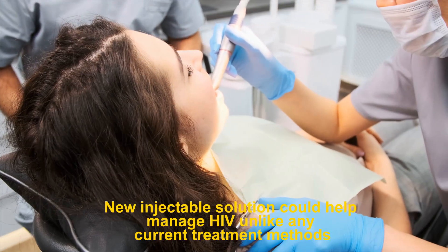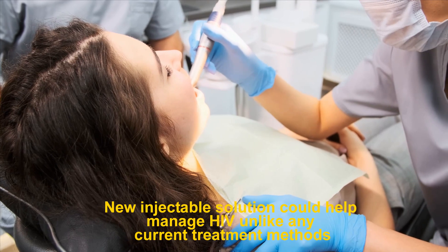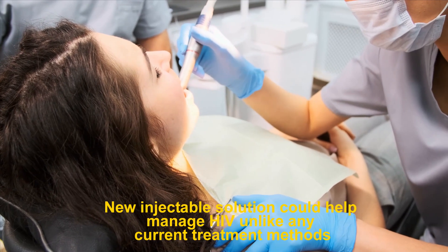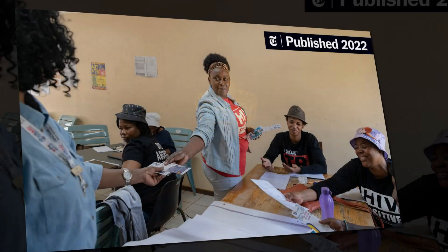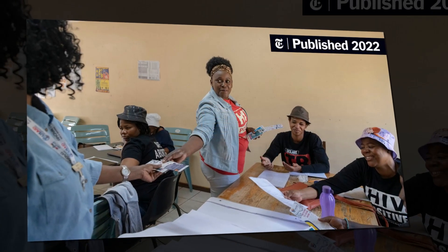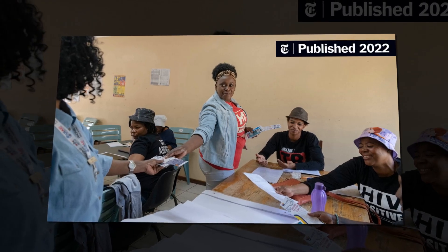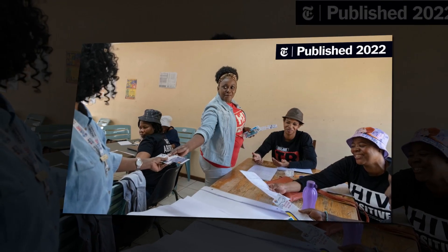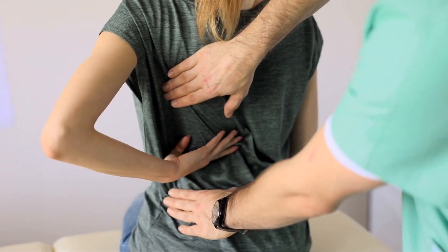A new injectable solution that self-assembles into a gel under the right conditions could help manage HIV unlike any currently available methods. Researchers have found the gel releases a steady dose of the anti-HIV drug lamivudine over six weeks.